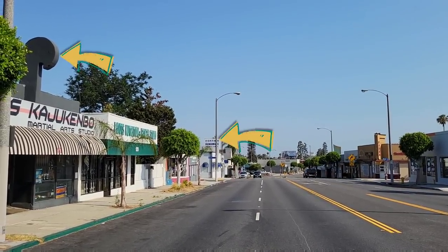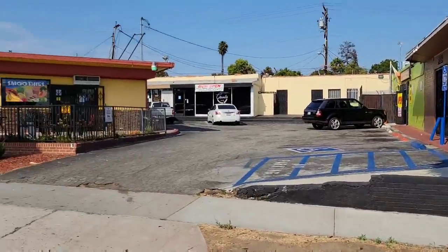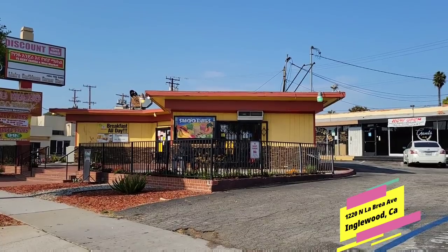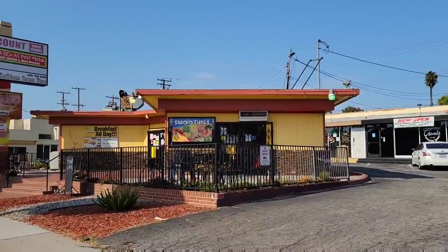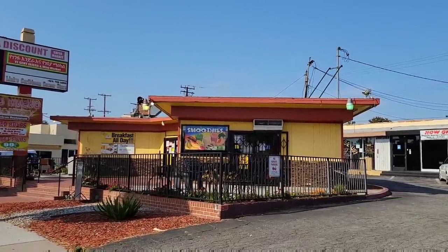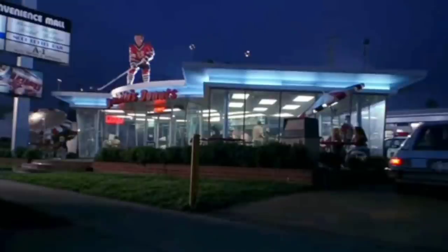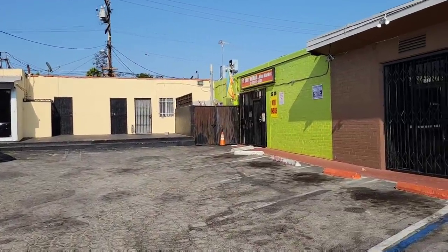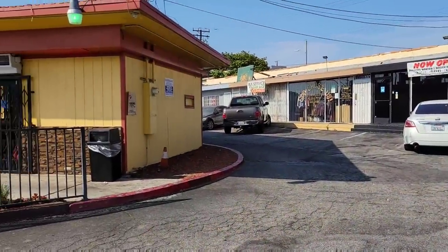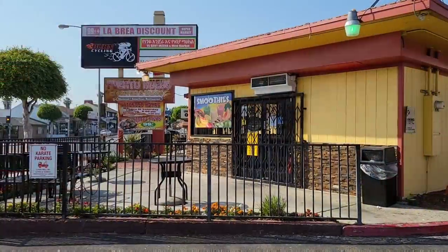We see the Murphmobile coming down the street right here — notice these two signs. They come down the street and turn right here into this parking lot, and this was Stan Makita's Donuts. The building looks a lot different; at the time it was pretty much all windows, glass from floor to ceiling, and it's also missing the hockey player on top of the building. But if you really take a look at the shape of the building you can tell it's the exact same place, and this sign up here is exactly the same as it was in the movie. They pull into the parking lot and park right back here near the corner. They get out and walk through the parking lot up to the front of the donut shop — this is where they run into Officer Kowalski.